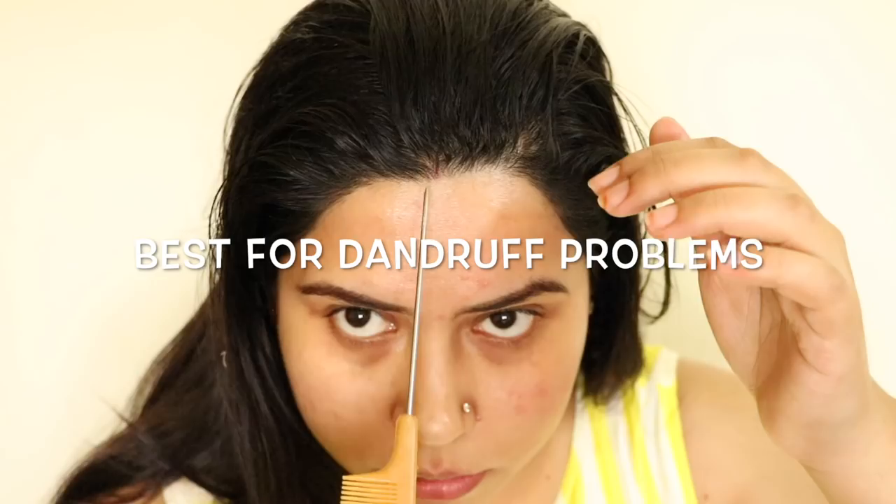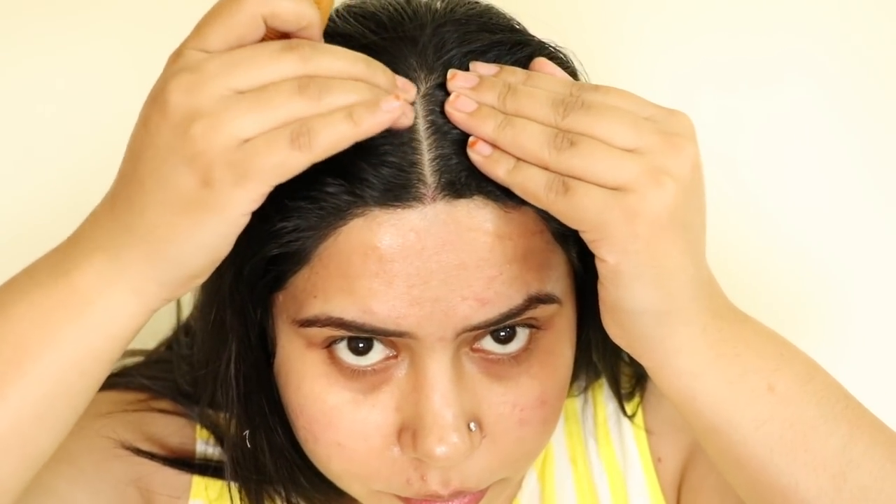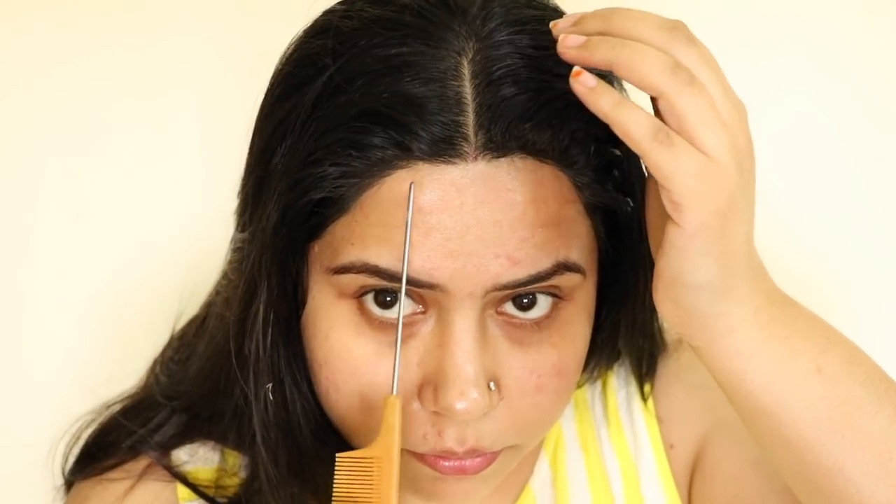Next, you can use almond oil for dandruff issues. Put it on your scalp every alternative day and wash it off. You can see how I am applying it here. You will see your scalp becomes very clean, so you can use this for dandruff — it is really good.